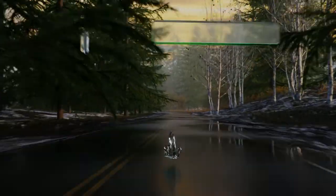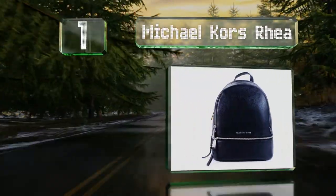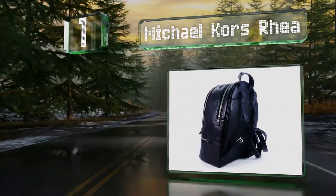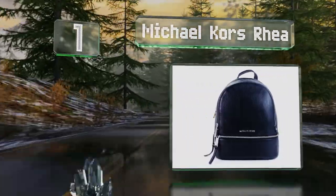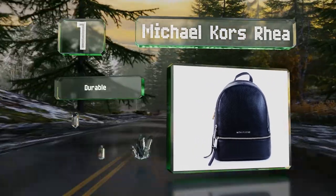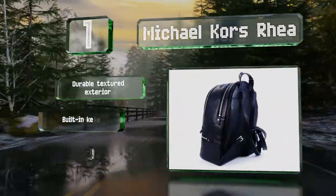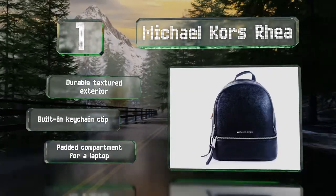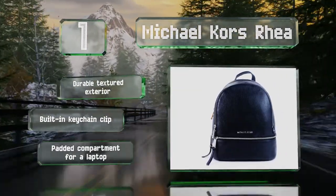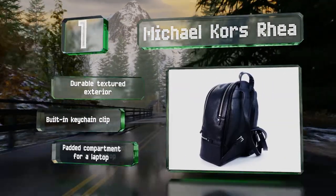And taking the top spot on our list, sold in a wide variety of colors — from neutrals like beige and brown to eye-catching metallics — the Michael Kors can match any outfit in your closet. The interior is divided for easy organization, making it a great travel companion. It features a durable textured exterior, a built-in keychain clip, and a padded compartment for a laptop.